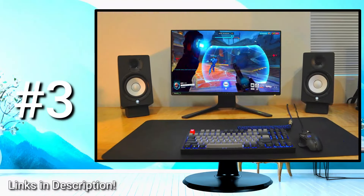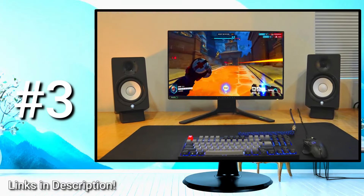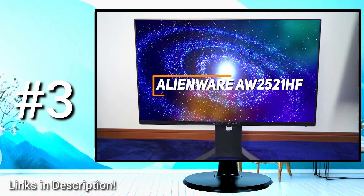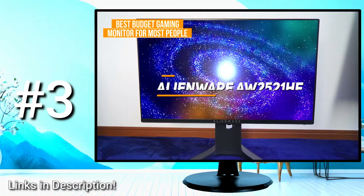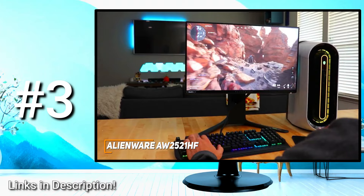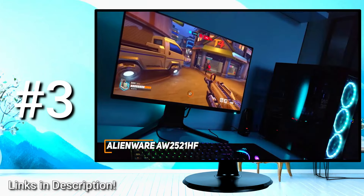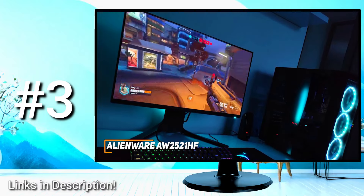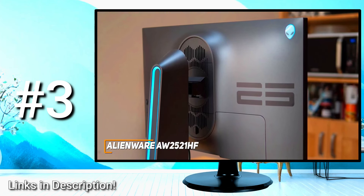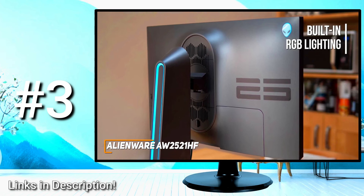Some people might be looking for a monitor that's easy to set up and can consistently deliver a sharp, vibrant picture and smooth gameplay. The Alienware AW2521HF is my choice as the best budget gaming monitor for most people. Not everyone has hundreds to spend on a premium gaming monitor, and the Alienware AW2521HF is a more affordable alternative that offers a lightning-fast 240Hz refresh rate, an attractive design, and a rapid response time for competitive gaming. It has a minimalistic design with a smooth matte finish, a thin bezel, and built-in RGB lighting on the back.